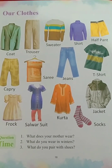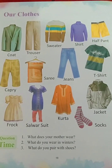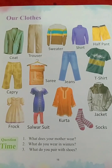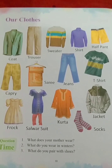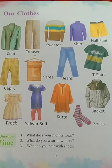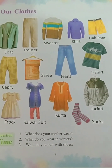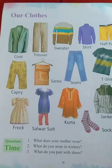In summer we wear cotton clothes, in winter we wear woolen clothes, and during the rain we protect ourselves with a raincoat, which is made up of plastic or canvas cloth. It helps us to protect from rain. Now let's see what all is there in the book today. The first picture you can see is coat — C-O-A-T, coat.